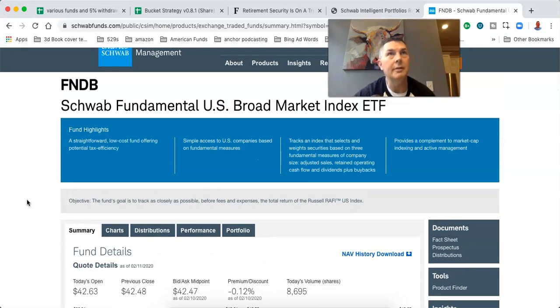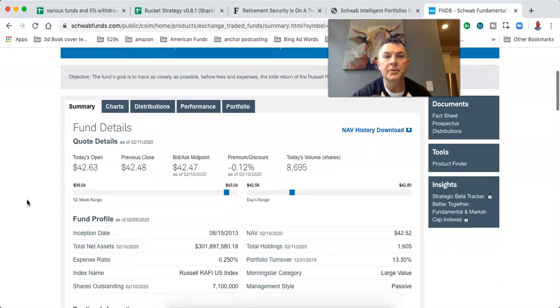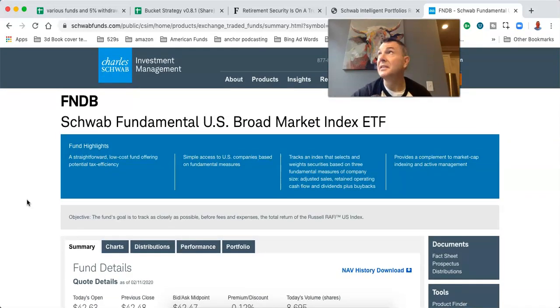Fundamental index means they're using factors, which is what Ken French and Eugene Fama developed. They have their factor portfolio — used to be three factors, now I think it's five. The factors here are adjusted sales, retained operating cash flow, and dividends plus buybacks. That looks pretty good. The portfolio would be sliced and diced differently than a market cap-weighted index or an equal-weighted index. In a market cap-weighted index, Apple is 300 times as large as TripAdvisor in the S&P 500, but both are in it. In an equal-weighted index, TripAdvisor and Apple would be equally weighted. With fundamental weighting, they use the fundamentals.